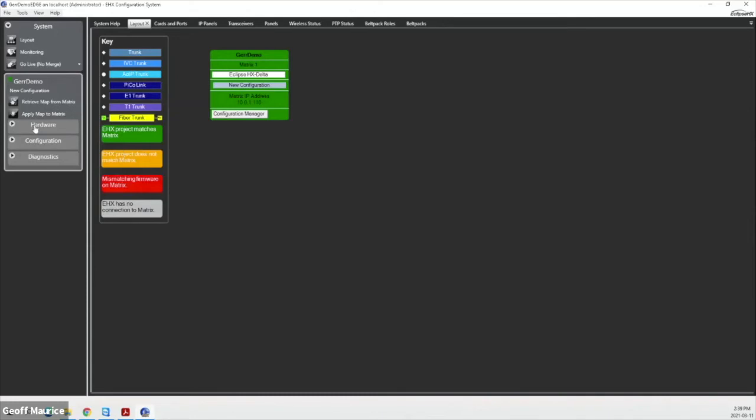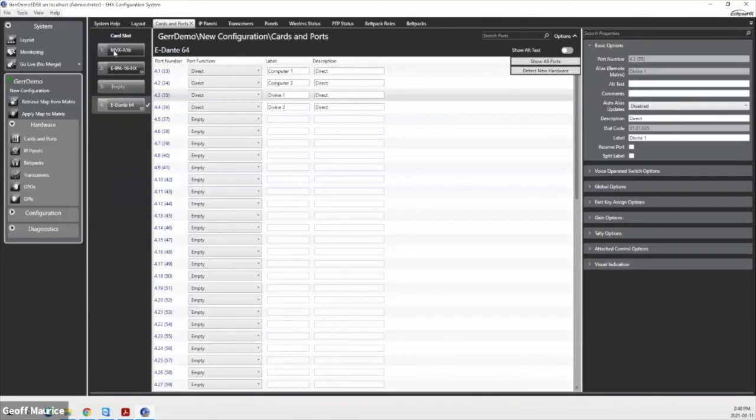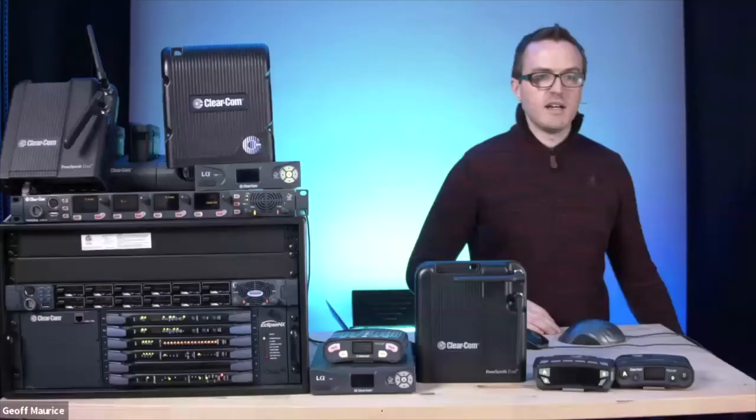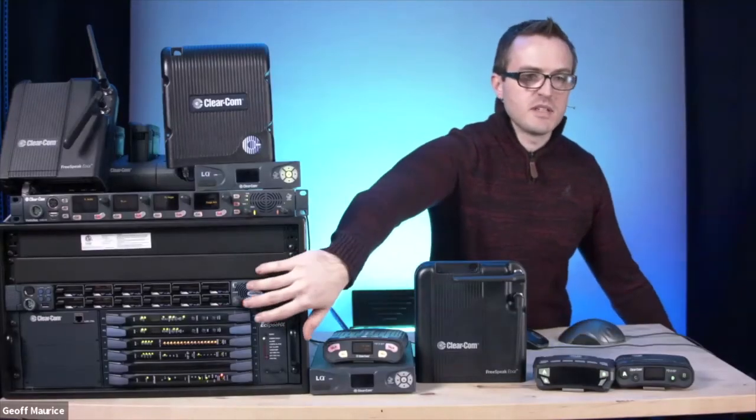Down the left-hand side, we're broken up into three categories: our hardware setup, our configuration for all soft options, and some really nice and unique diagnostics. Under hardware, our first and most important menu is our Cards and Ports section. This represents exactly the four cards you see in the matrix.